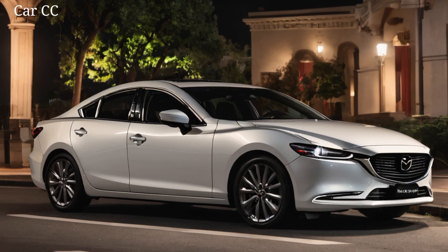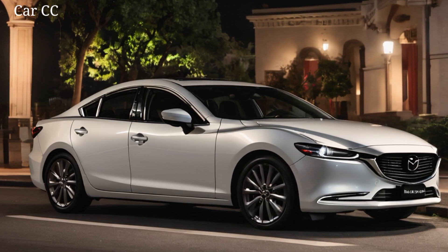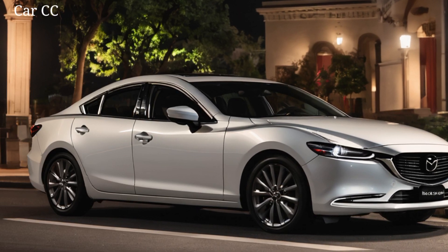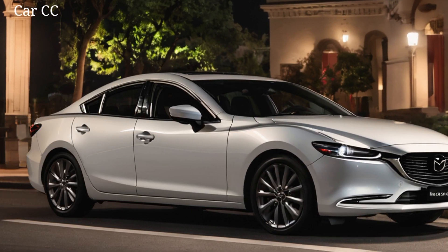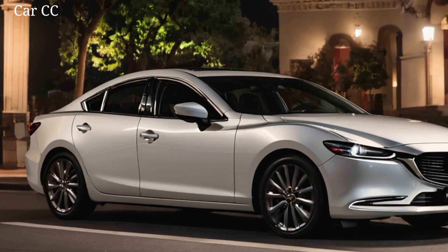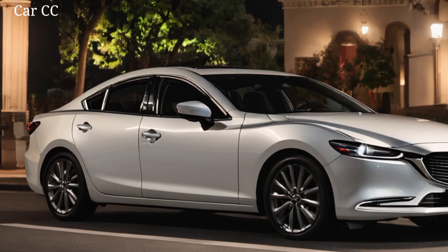So, is the 2025 Mazda 6 sedan the future of midsize sedans? Well, the jury's still out, but one thing's for sure — it's a serious contender. With its stunning design, driver-focused interior, and potent powertrain options, this Mazda is ready to set the road on fire.